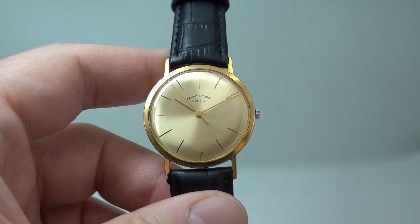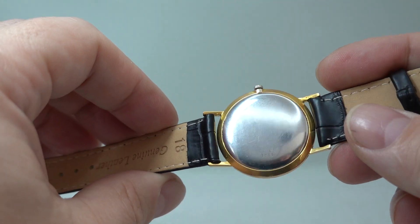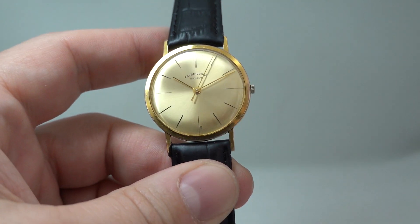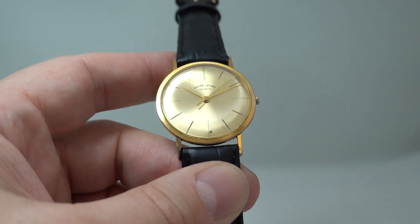Everything's working as it should. It's a new strap and gold tone buckle, not a Feva Louvre buckle. This is available now at birthyearwatches.com for not a lot of money, but if you looked at it from across the room you wouldn't know what this was.